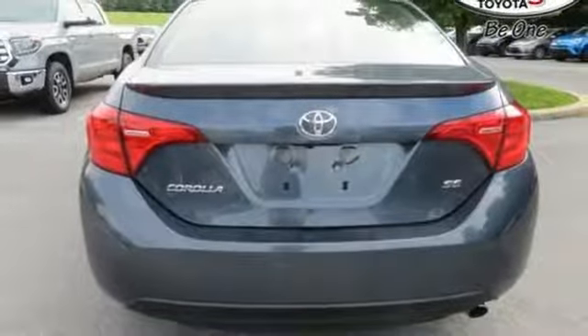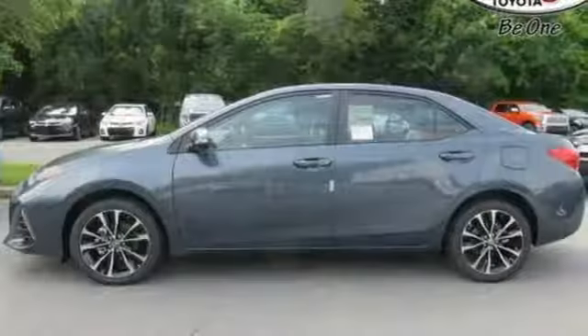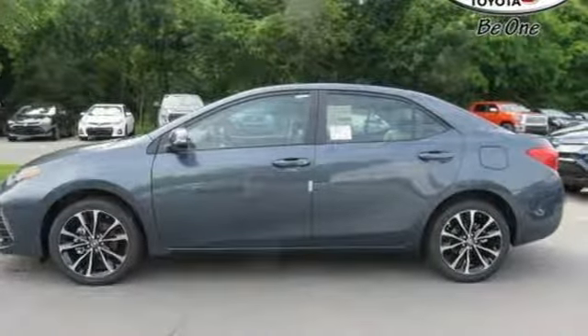Toyota, steered by ingenuity, driven by passion. There's even more to see in person. Take it for a test drive today.